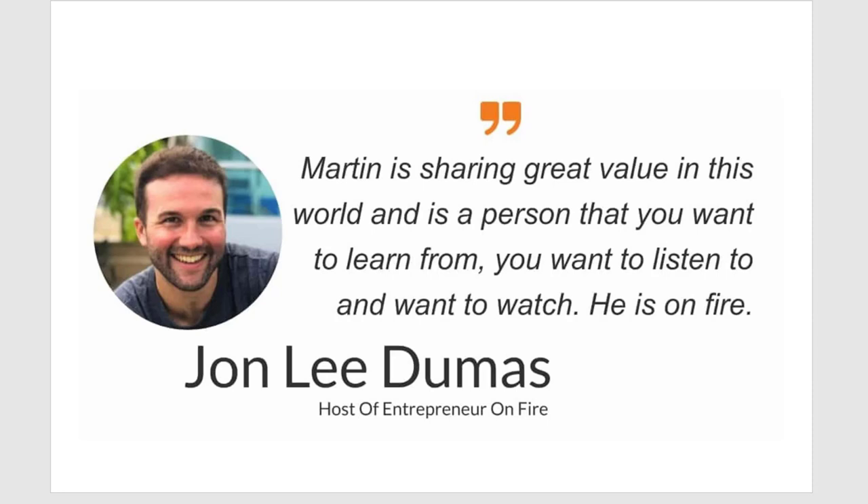If you don't believe me, here's a testimonial from John Lee Dumas. John said about me when I interviewed him for the summit: 'Martin is sharing great value in this world — he's someone you want to learn from, listen to, and watch, and he's on fire.' I'm really proud to be able to display this testimonial on my website.